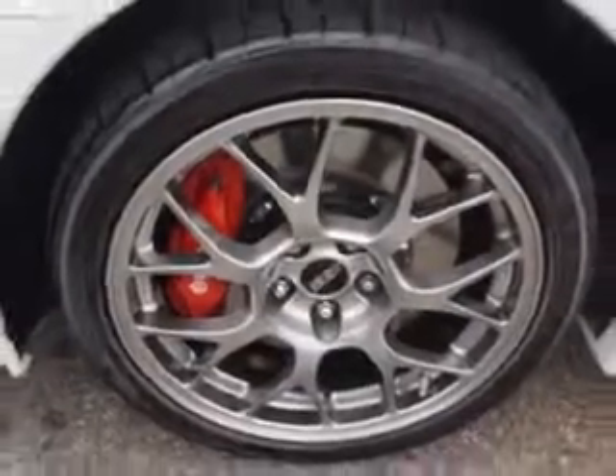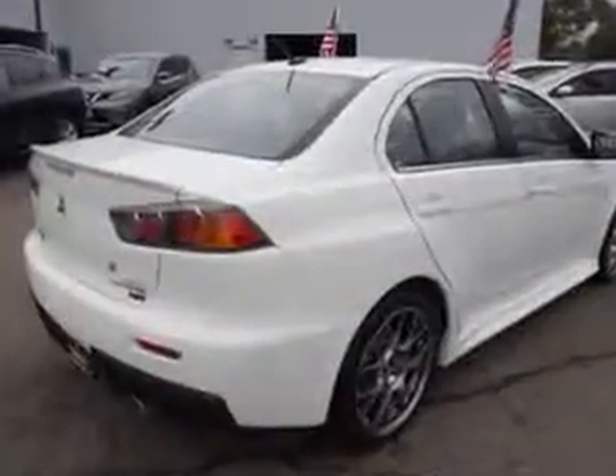and much more. Enjoy the drive and have peace of mind in this 2013 Mitsubishi Lancer Evolution. See us at Edison Nissan today.